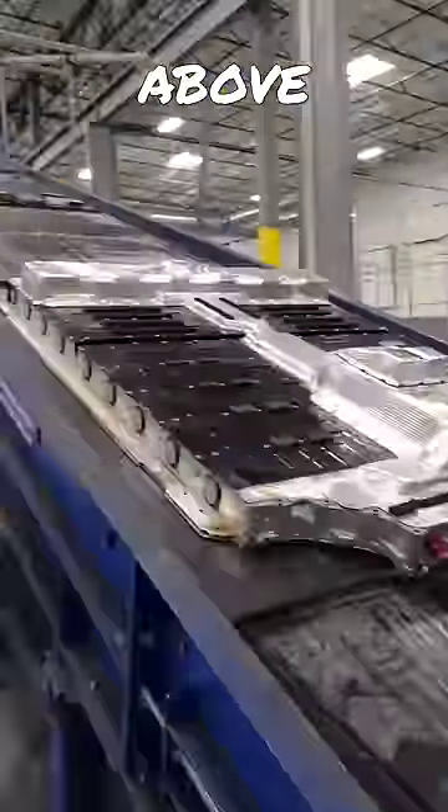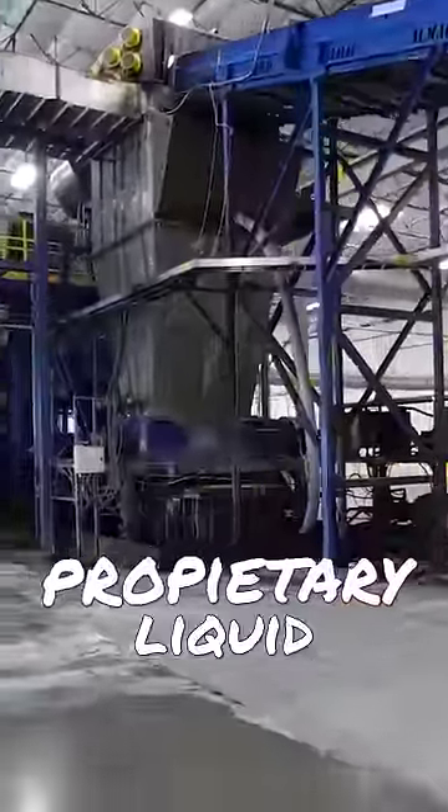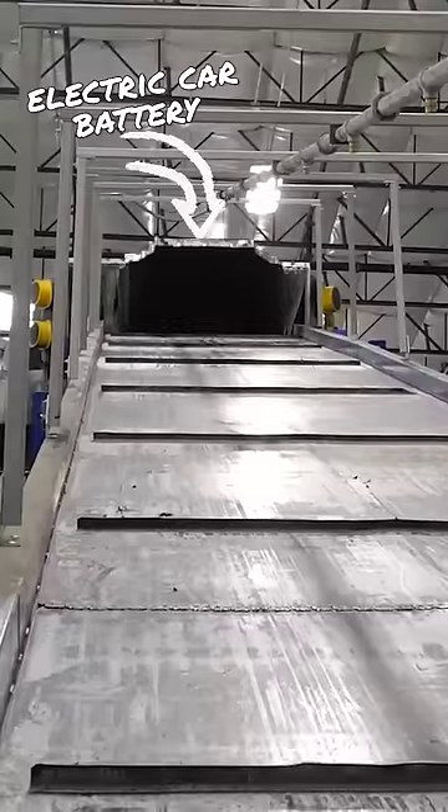Right here in Arizona is an above ground lithium mine that's processing batteries instead of earth. The entire funnel — the whole tower — is full of a proprietary liquid with a massive submerged industrial shredder at the bottom.